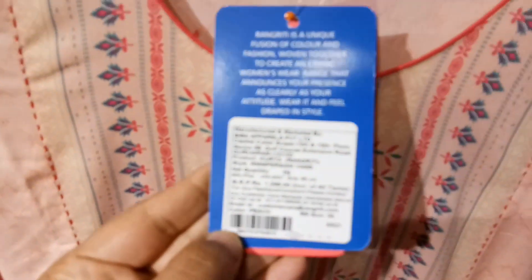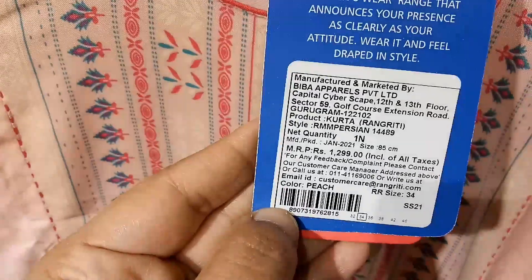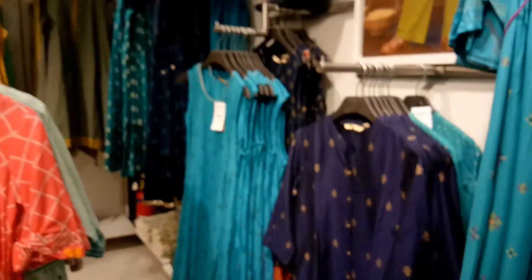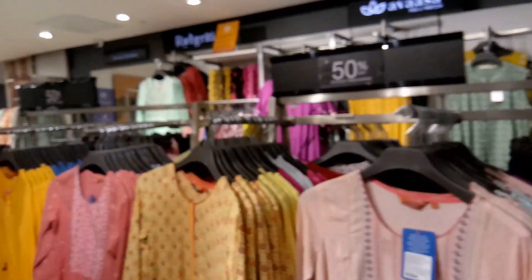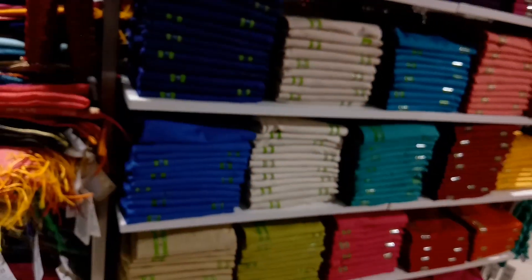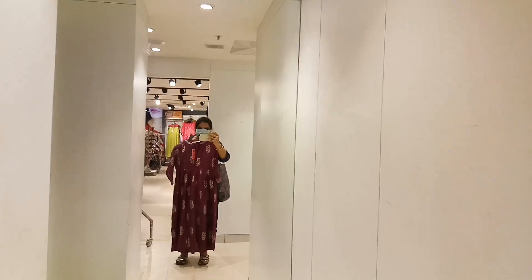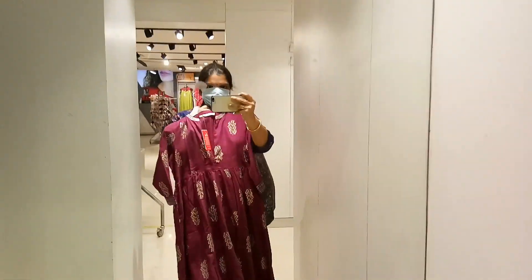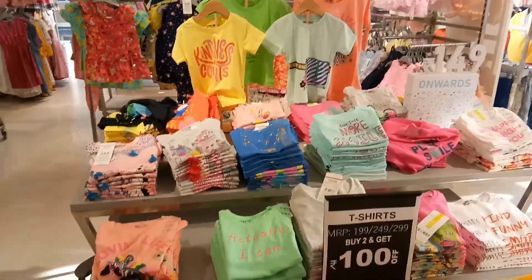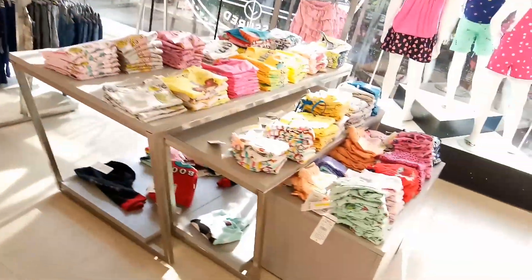These are 1299 with 50% off — flat 50% off. These are all available here, so if you want to try it, check out the nearest Reliance Trends store and check out the collections here. This is a nice store and it's good. It's a small store, so if you want to try it, check out the store.